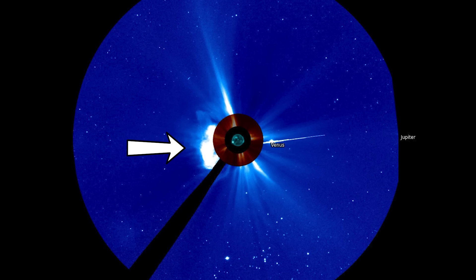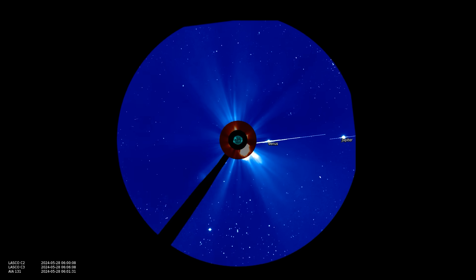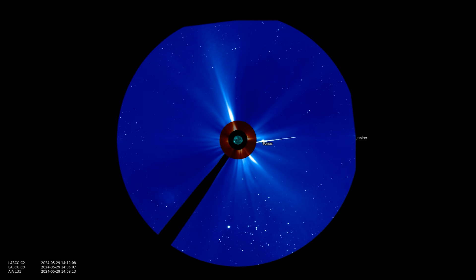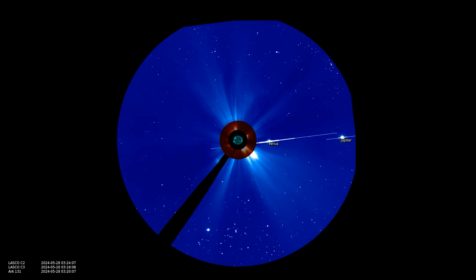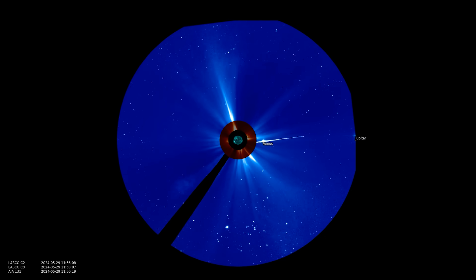You'll notice with the C3 coronagraph view that the bulk of that coronal mass ejection launched from the 1.4 X-class flare and high M-class flare that followed is directed in one location. It's not a halo CME, but as 3697 starts to become more Earth-direct, if it continues to launch coronal mass ejections they're going to be increasingly likely to be of the halo characteristic and to be sent directly our way.